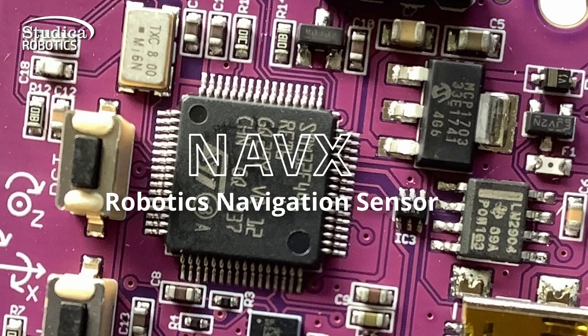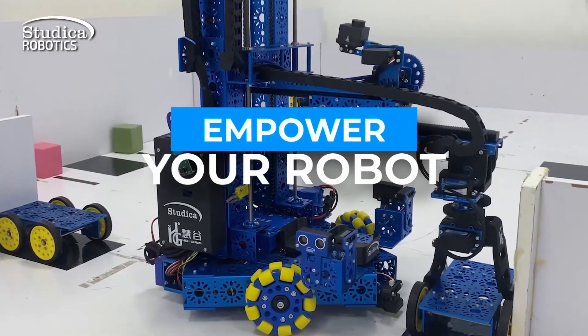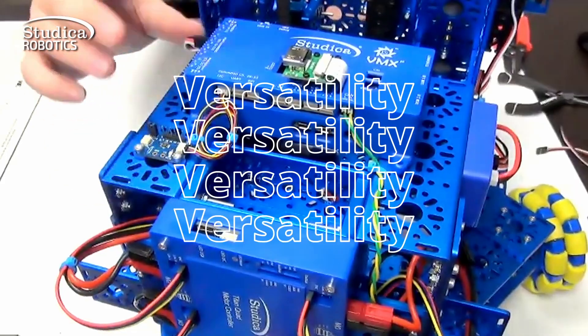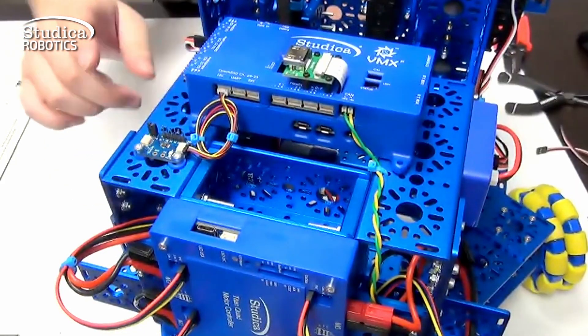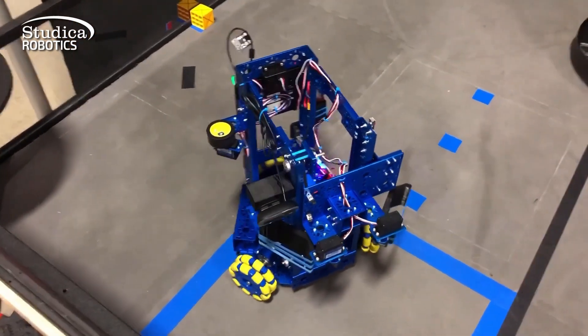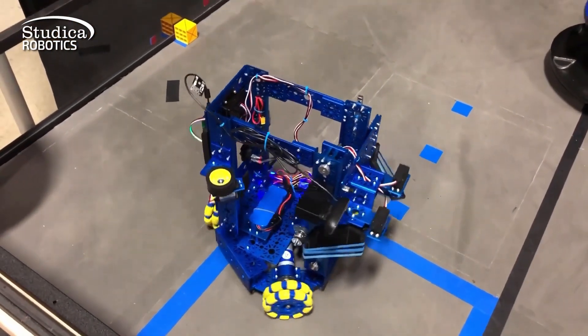Our range of electronics is designed to empower your robot with the latest technological advancements. Experience the versatility of our VMX controller, programmable in Java, C++, Python, ROS, and LabVIEW, for autonomous robots and complex projects.